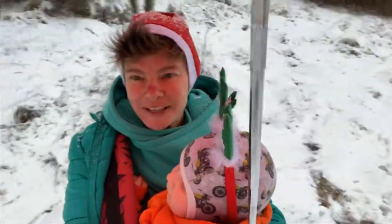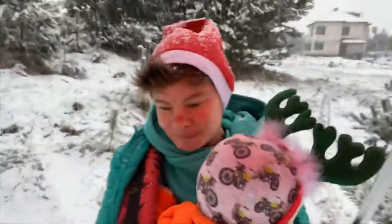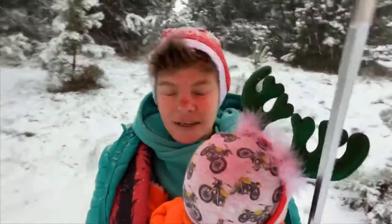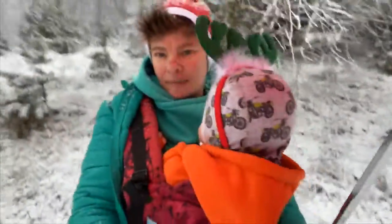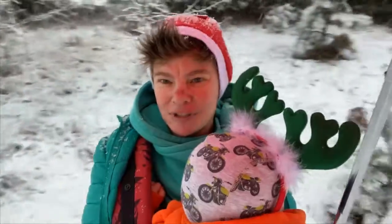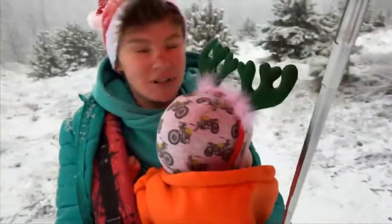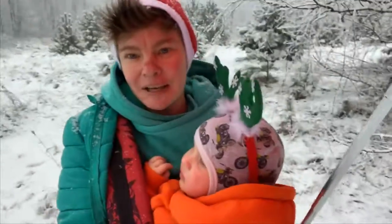Hello, baby-wearing parents from all over the world! Today we have such a snowy day — it began with rain and then became heavy snowing. We have a great picture outside and today is Ukrainian Christmas Day. Most people in Ukraine celebrate today, and now we are walking with Dari in the Kaya carrier in the snowy forest which is across our house. I promised to make my review of this carrier in English, so now I would like to share my impressions.